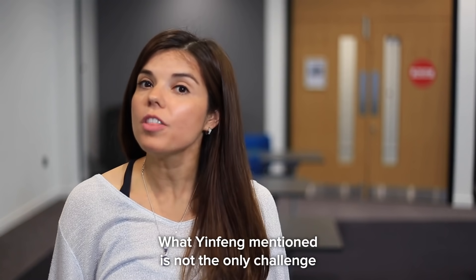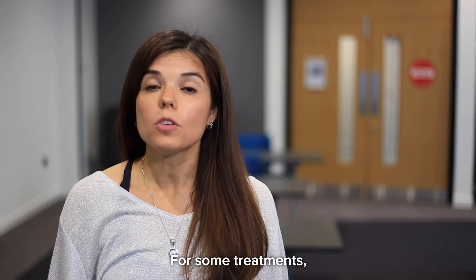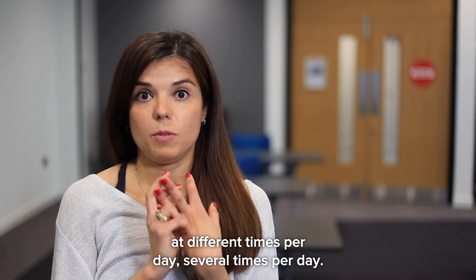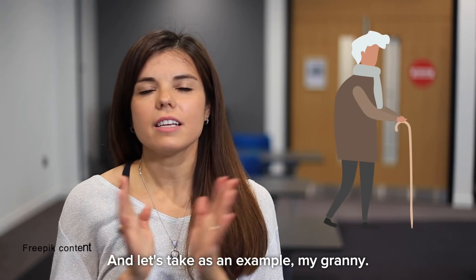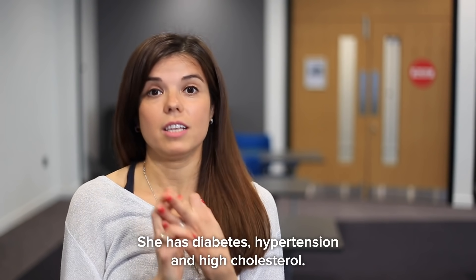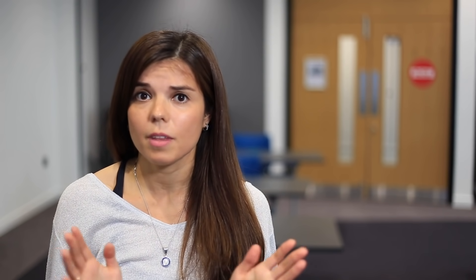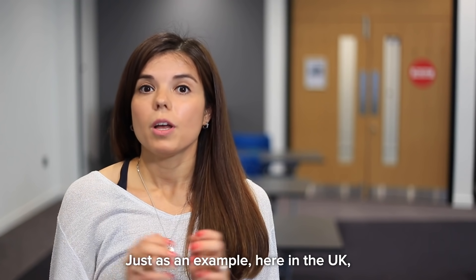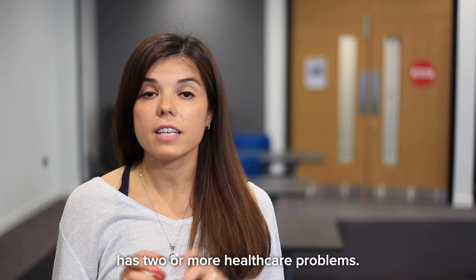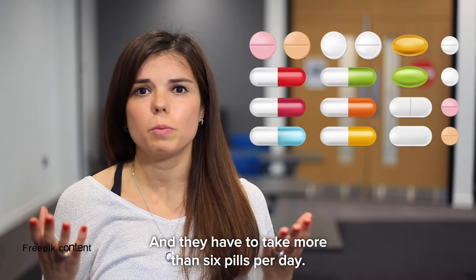What was mentioned is not the only challenge that we face when it comes to medicines. For some treatments, some people have to take different medicines at different times, several times per day. Let's take an example. She has diabetes, hypertension, and high cholesterol. And she's not the only person with all of these diseases. Here in the UK, 54% of people over 65 have two or more healthcare problems, and they have to take more than six pills per day.